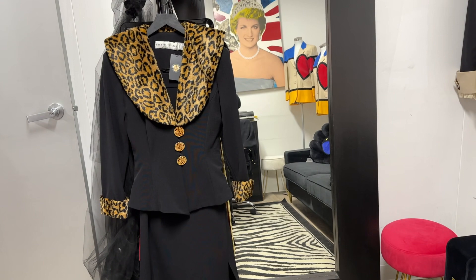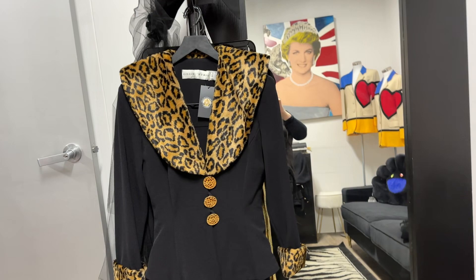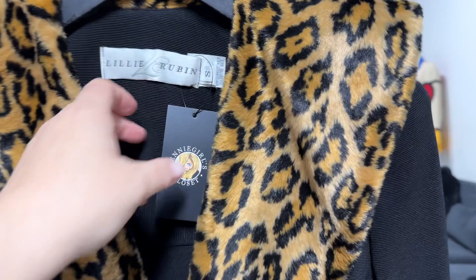Hey there, this is Jenny Walker and welcome to my archive. You are inside my office in the Moschino room and I wanted to showcase a piece today. I'm going to start doing more to showcase what's in here.